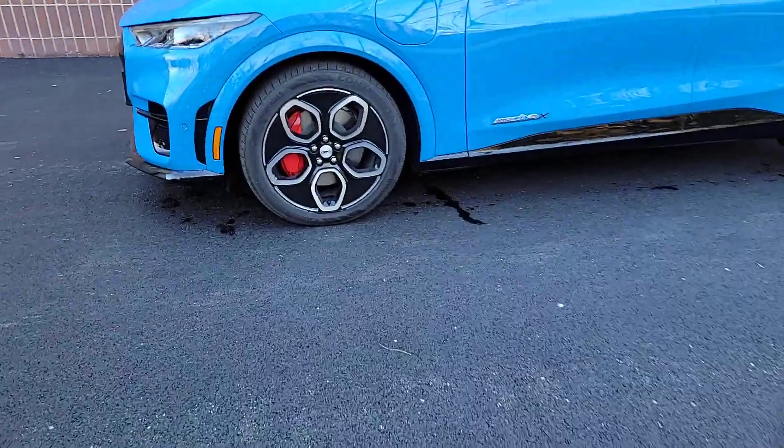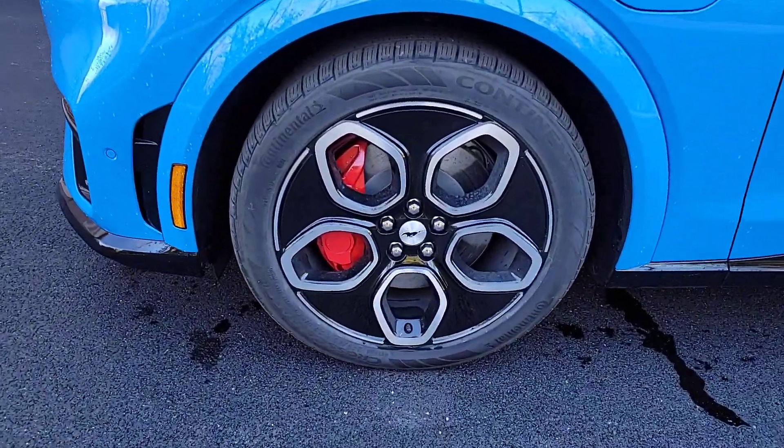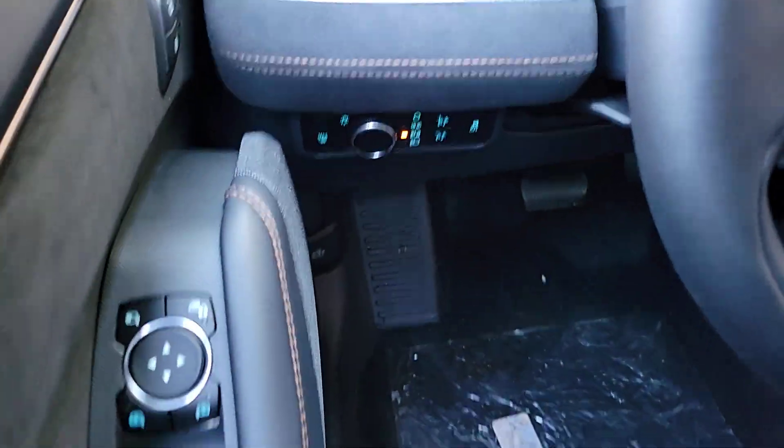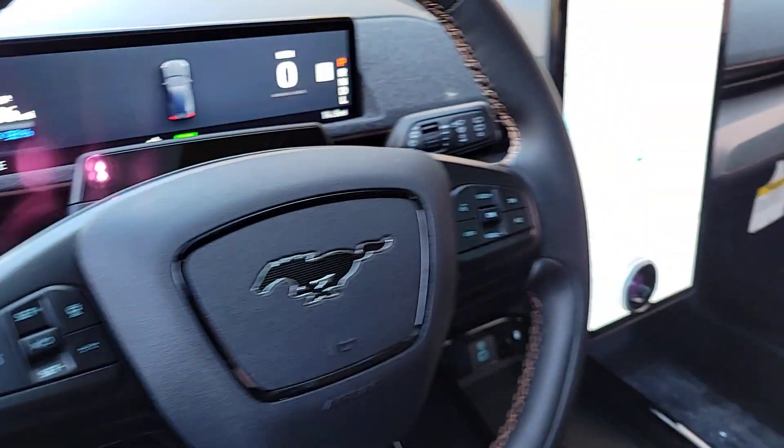Quick, versatile and luxuriously appointed, it puts you in control of an impressive suite of tech that lets you make every drive feel just how you like it. These are just some of the great options this vehicle comes with.